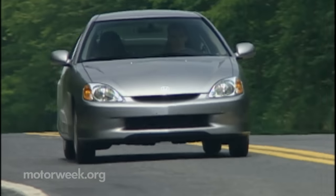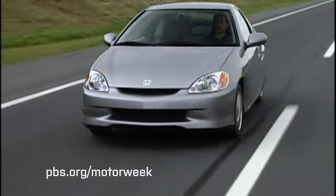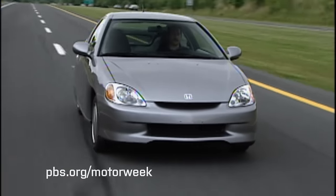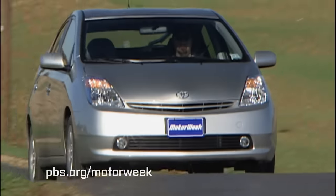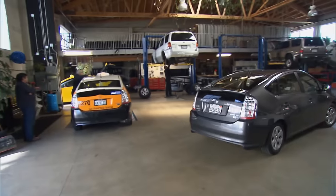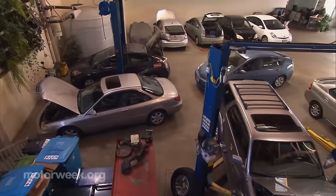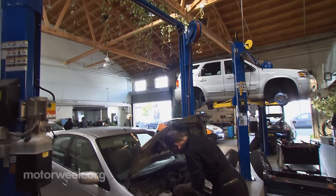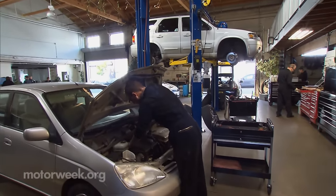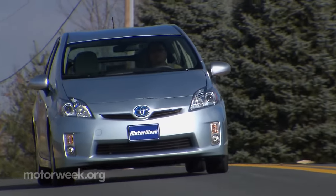In 1999 the Honda Insight became the first modern gasoline-electric hybrid car sold in America, but it was the Toyota Prius that made hybrid driving popular. Like any new automotive technology, it didn't take long for independent repair shops to pop up specializing in routine repairs on hybrids. We visited one — the Luscious Garage in San Francisco — back in 2013.